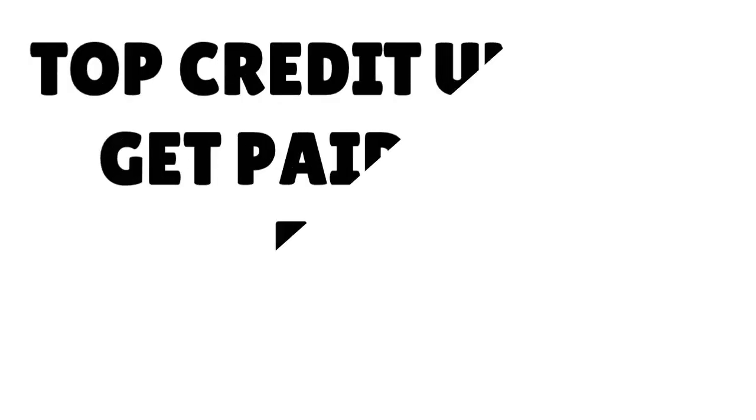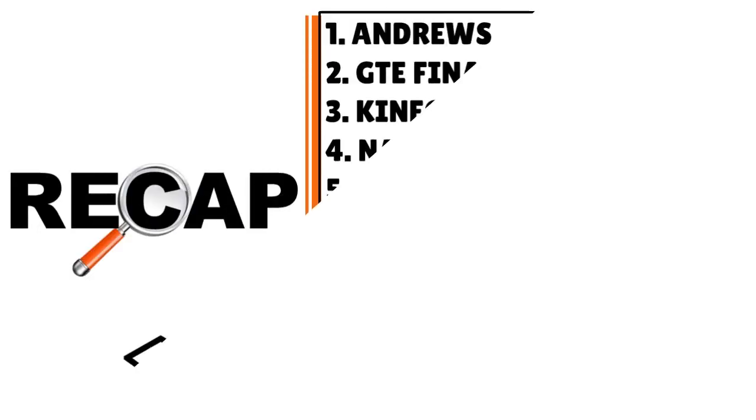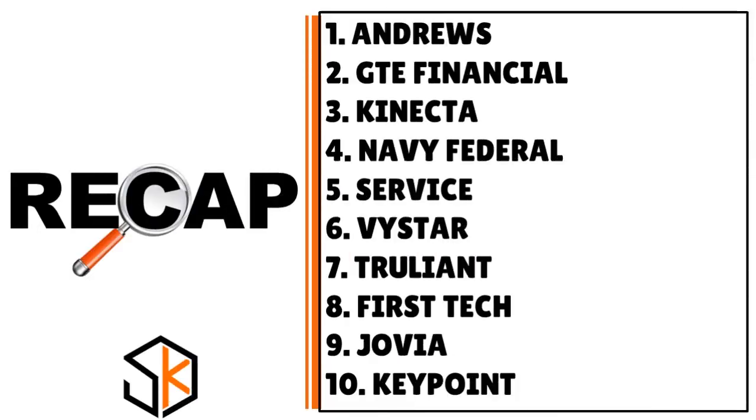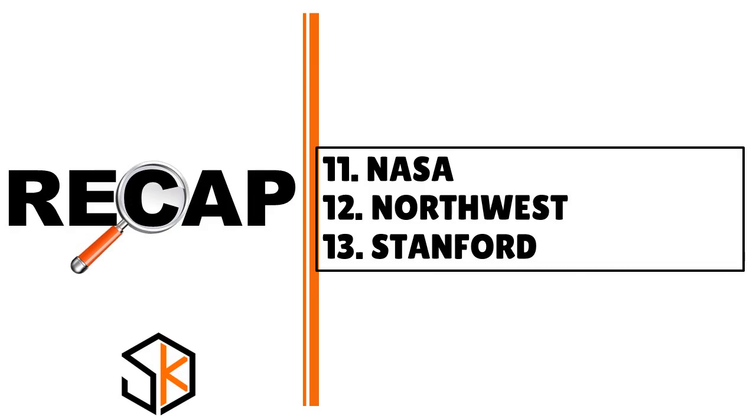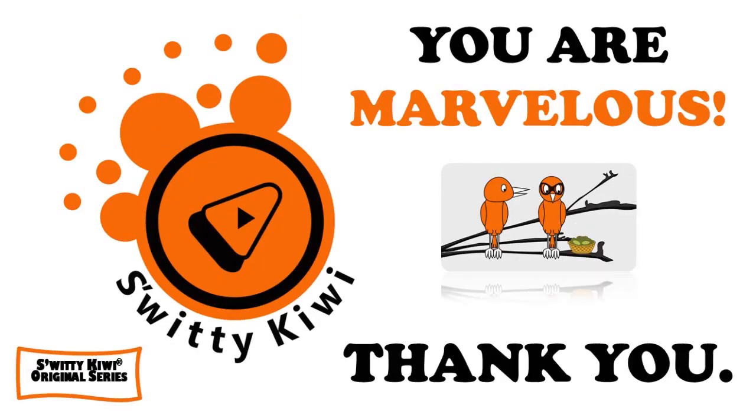Here's the summarization: I shared with you the top credit unions that allow you to get paid two days early. The review covers Andrews, GTE Financial, Kinecta, Navy Federal, Service, Vistar, TrueLine, FirstTech, Jovia, KeyPoint, NASA, Northwest, and Stanford. Thank you so much. God bless you. I'll see you next time. Until then, remember — stay marvelous.